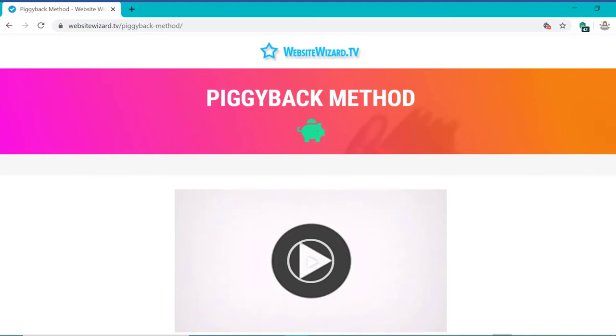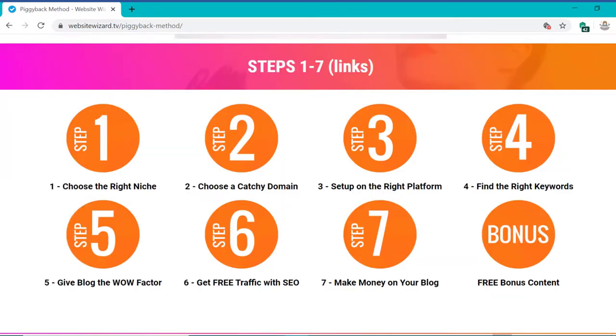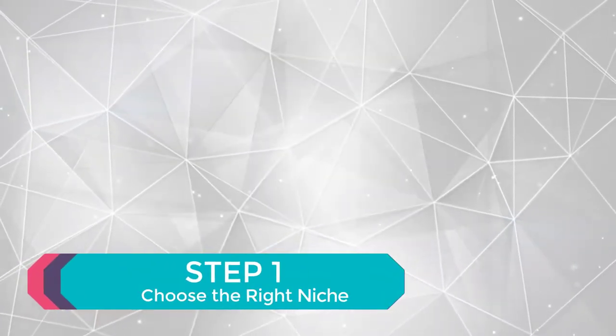You'll find all the links, free guides, free downloads and extra videos here as well. So let's get started with step one: choose the right niche.